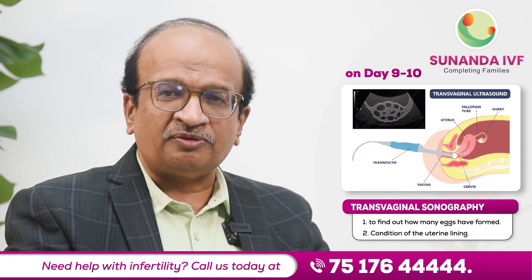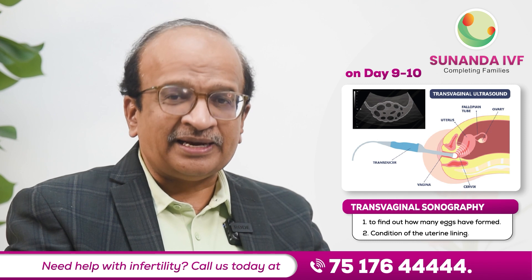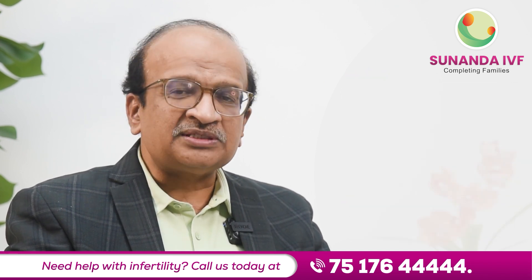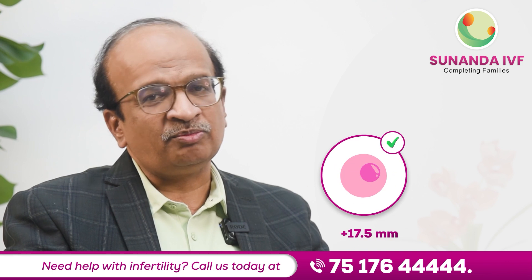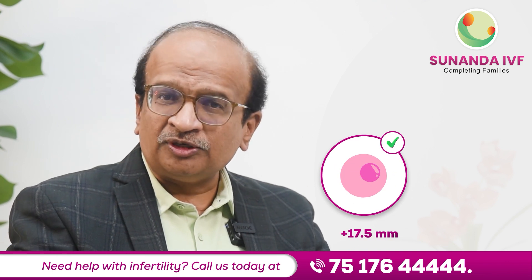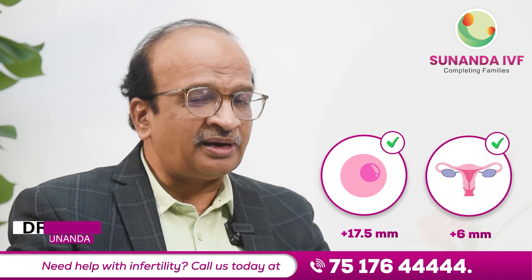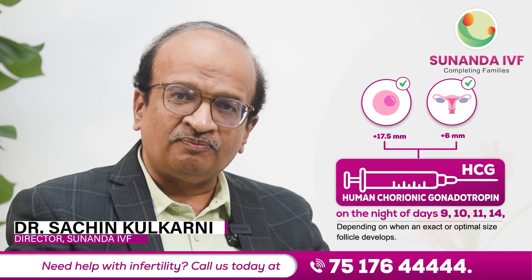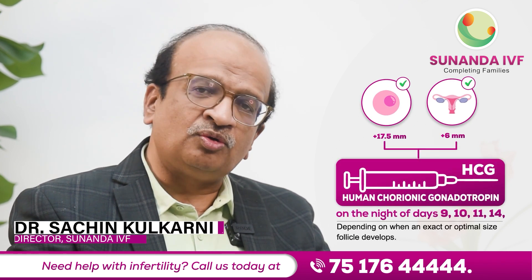We do a transvaginal sonography which tells us how many eggs are formed and how is the lining of the uterus. Once the size of the eggs is beyond 17.5 millimeter and the lining of the uterus is beyond 6 millimeter — nice and triple line — we take a decision to give her an HCG injection, which is either Ovitril or Hukok.